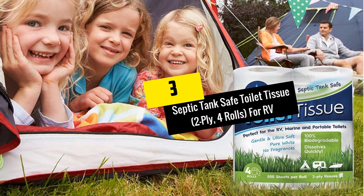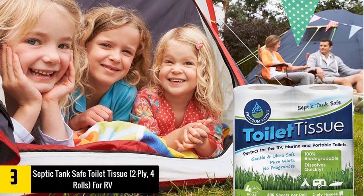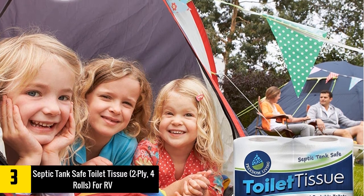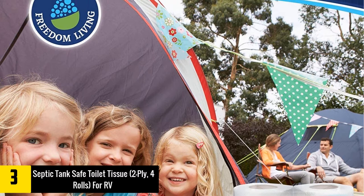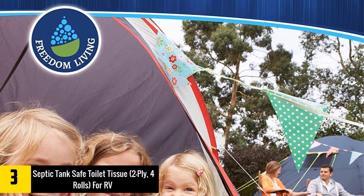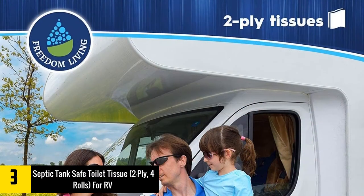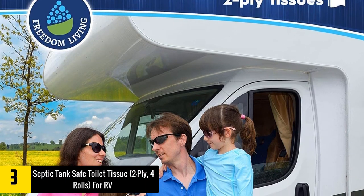At number 3, we have the Septic Tank Safe Toilet Tissue. This toilet paper is RV-friendly and gets dissolved within minutes. It comes in a durable design and will not provide you with an unexpected tear. This will not rip and is biodegradable. The toilet paper will ensure that there is no clogging and will allow you to have good hygiene. Furthermore, this is very suitable for boats, eco-retreats, tiny houses, and camping.